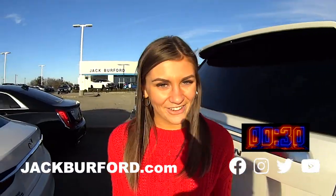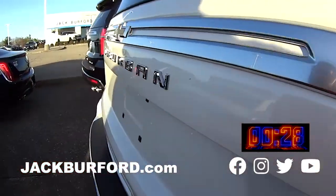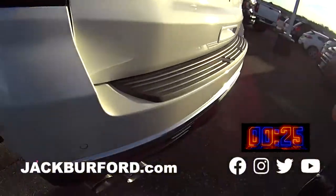Hey, why aren't you watching these 30-second walk-arounds? Hey everyone, it's Mallory. Today we're doing a 30-second walk-around of this great pearl white Suburban.